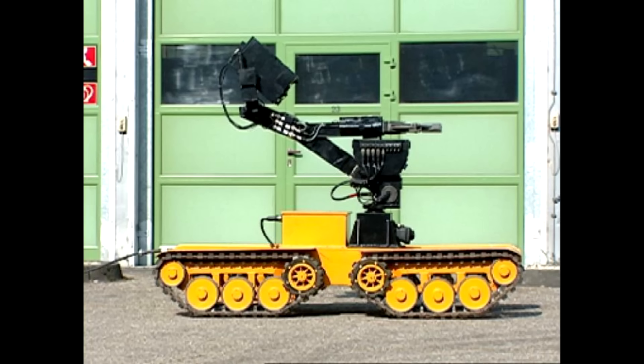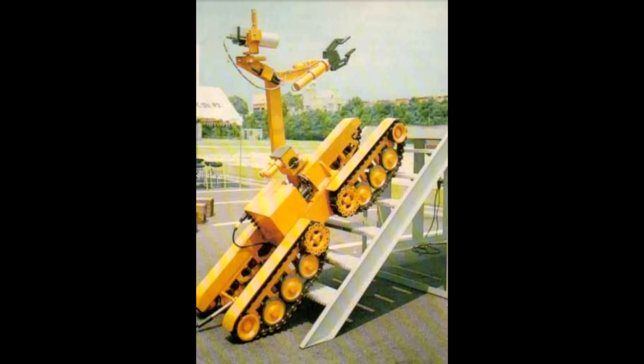KHG also made another robot to work in these extreme situations in 1976, the MF3. This device was designed for extreme terrains, such as climbing stairs and ledges, and was controlled using a cable.